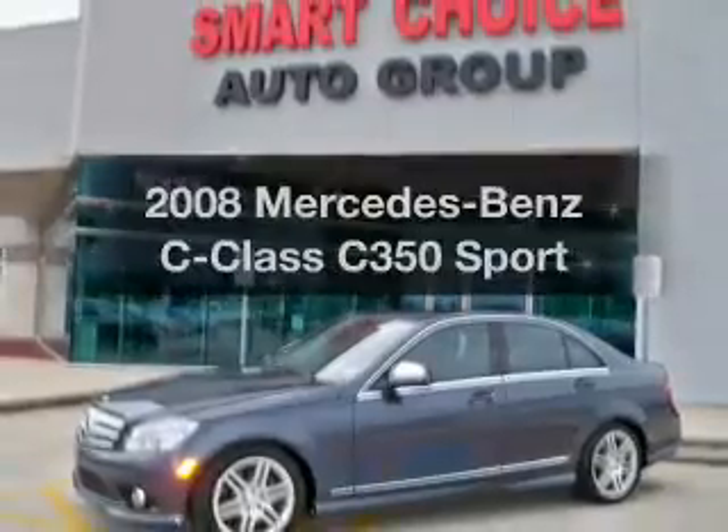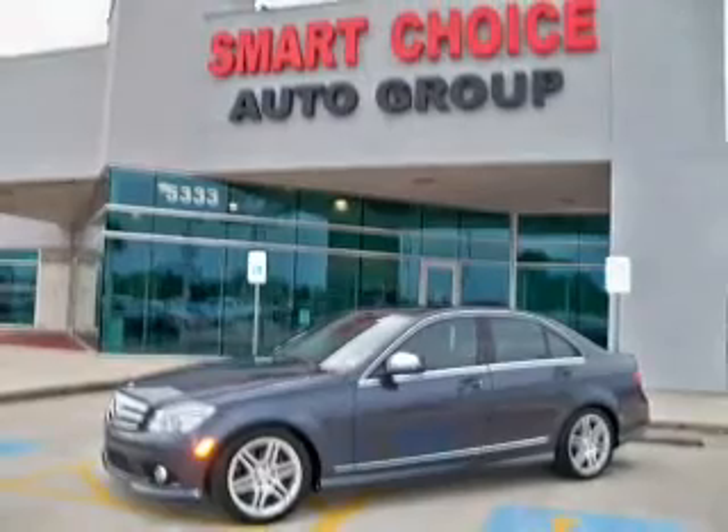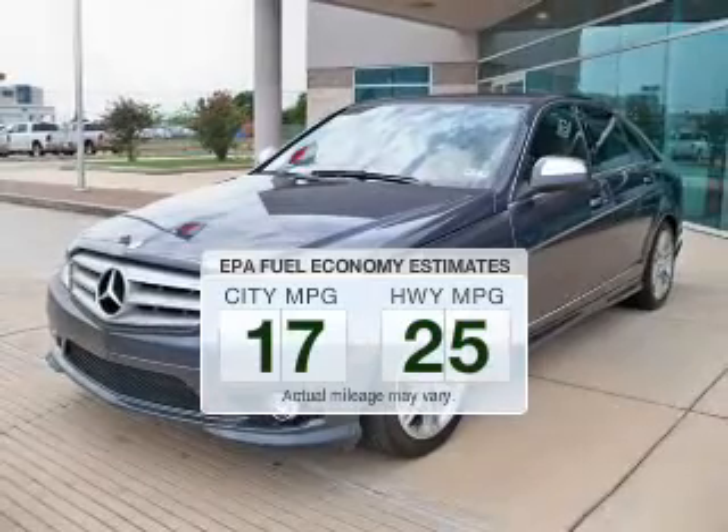Check out this 2008 Mercedes-Benz C-Class. If you're looking for a first-rate auto, this one could be yours today. In the city or on the highway, you'll spend less time at the pump with this fuel-efficient vehicle.